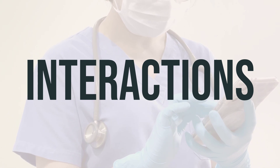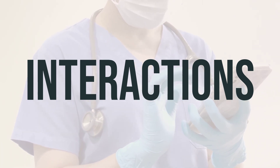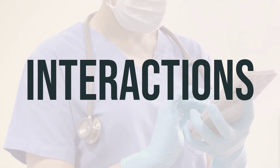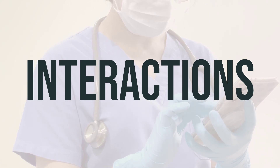Additionally, this product may interfere with certain lab tests, such as urobilinogen and intrinsic factor antibodies, which could lead to false test results. It's important to inform lab personnel and all your doctors that you are using this product.